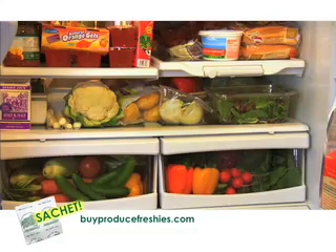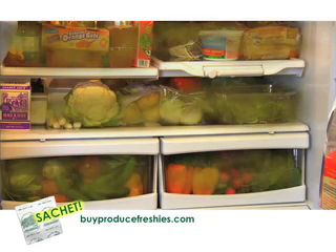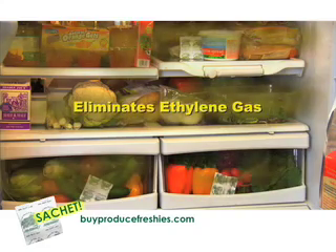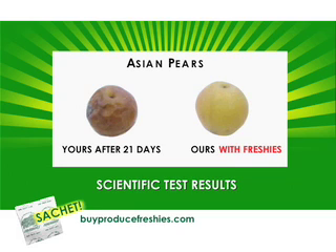Inside your fridge, damaging ethylene gas builds up and gets trapped, triggering your produce to spoil faster. Tests prove Produce Freshies work best because they eliminate damaging ethylene gas in every corner of your fridge. Look at these scientific test results.